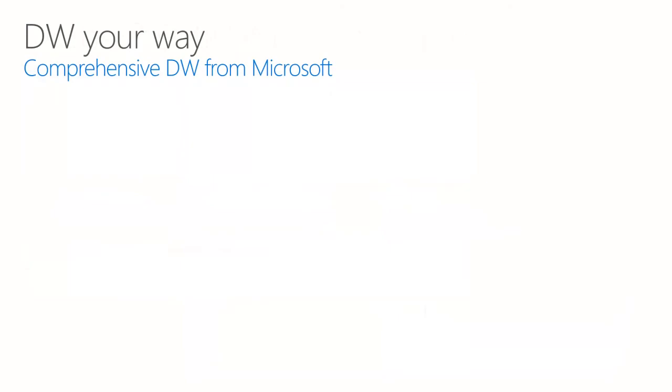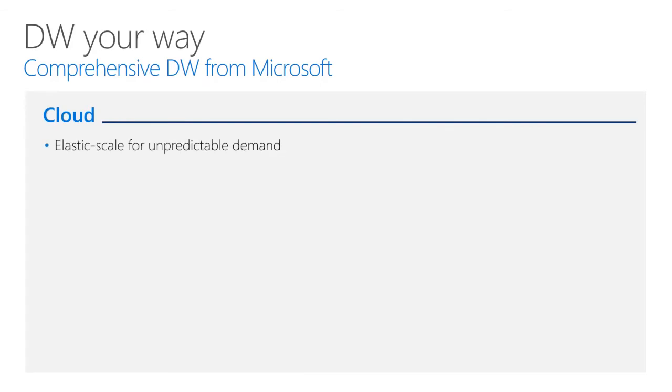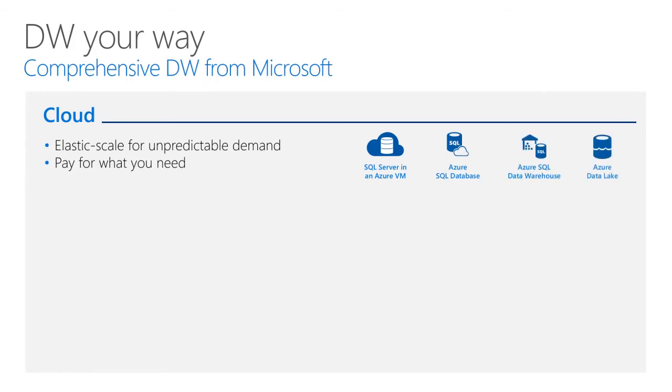Microsoft offers comprehensive data warehouse choices ranging from cloud to on-premises. In the past, deploying a data warehouse has been a costly, strictly on-premises endeavour — the IT organization would purchase and install state-of-the-art hardware servers, optimally balanced and tuned for CPU, IO, and storage. The Microsoft modern data warehouse offers the option to deploy directly to the cloud with the elastic scalability of Azure, allowing you to pay for what you need. SQL Server Enterprise for data warehousing can be installed and hosted in the cloud on Windows Azure Virtual Machines. Options also include Azure SQL Database, Azure SQL Data Warehouse, and Azure Data Lake.